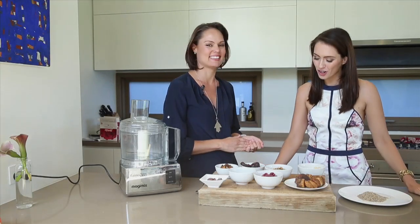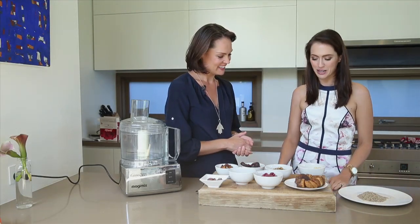So Zoe, we're here in your gorgeous kitchen. Show us how we can make some natural protein balls.